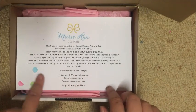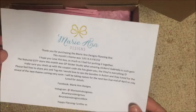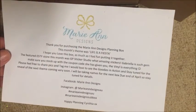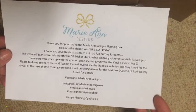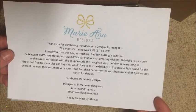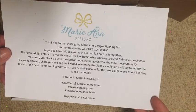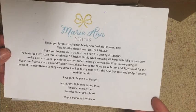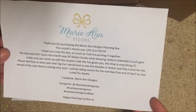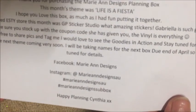On top there's some confetti, and a sheet that says 'Marianne Designs — thank you for purchasing the Marianne Designs planning box. This month's theme was Life is a Fiesta. I hope you love this box as much as I had fun putting it together. The featured Etsy store this month was GP Sticker Studio — what amazing stickers, Gabriella is such a gem. Make sure you stock up with the coupon code she's given you — the vinyl is everything.' It's signed happy planning, Cynthia, with her Facebook and Instagram details.